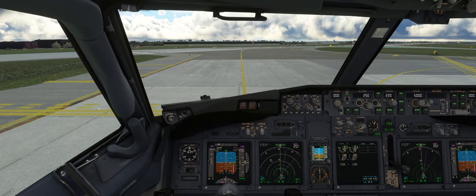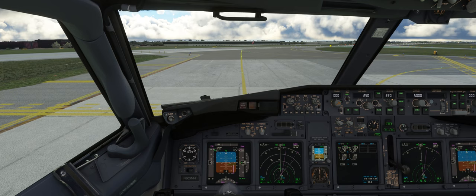Delta 1231, Grand Rapids with Alpha, ready to taxi 2-6 left. Delta 1231, runway 2-6 left, taxi via Victor Foxtrot, Delta, cross runway 1-7. Taxi 2-6 left via Victor Foxtrot, Delta, cross 1-7, Delta 1231.